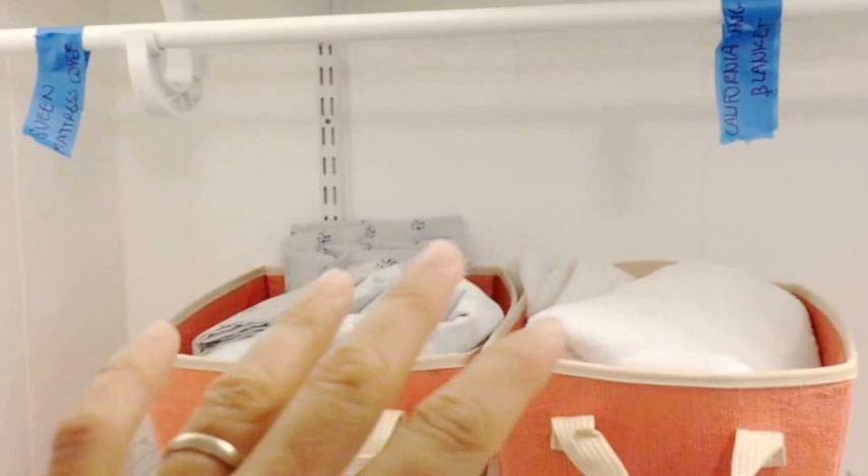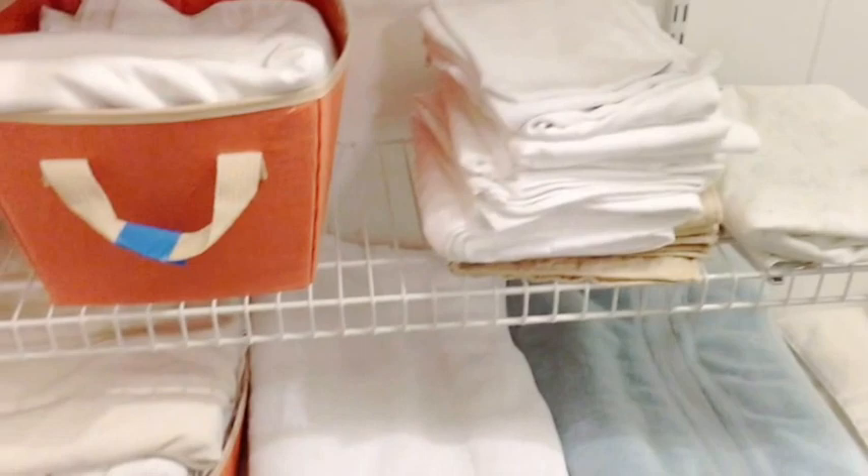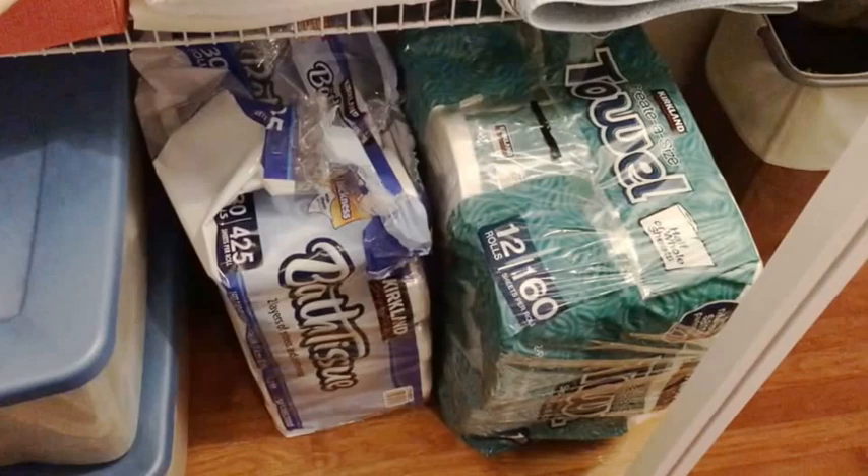and then we have towels and sheets, and everything is properly labeled here for you to see. We have the body towels, the hand cloths, and the washcloths, and then further down here of interest you will also see the